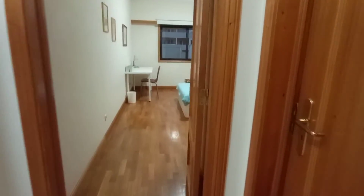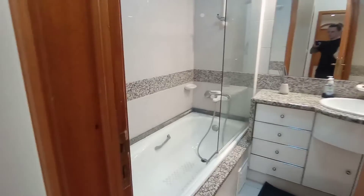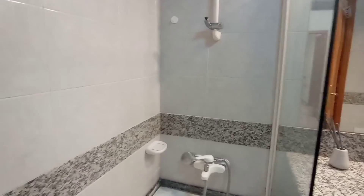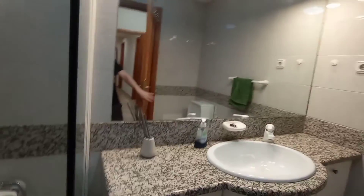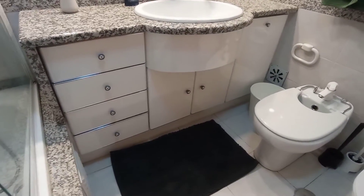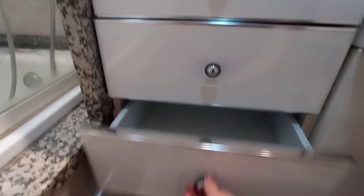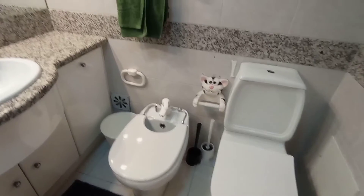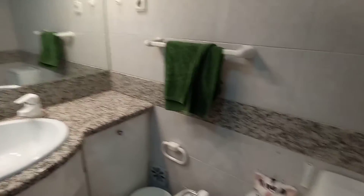Going straight forward from there we'll head to the second communal bathroom. Another good size bathtub with shower. Good size mirror, plenty of storage, with the bidet and the toilet, and the towel rack.